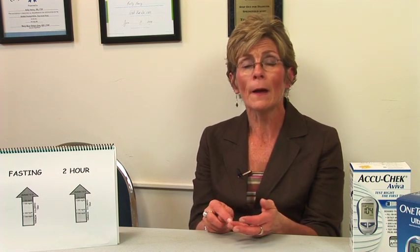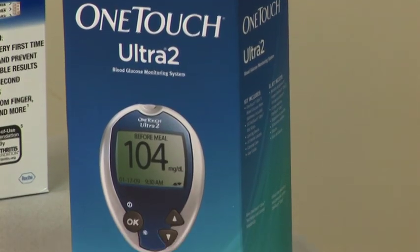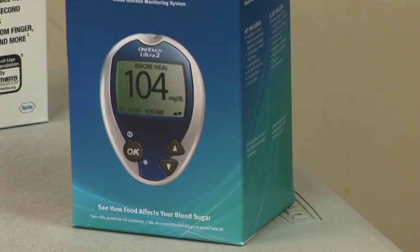Additional risk factors include being Native American Indian, Hispanic, Black, Asian American, or Pacific Islander — all of those races have a much higher incidence of type 2 diabetes. So definitely have regular screening exams, have a risk assessment, look at what the risks are, and then have a blood test.